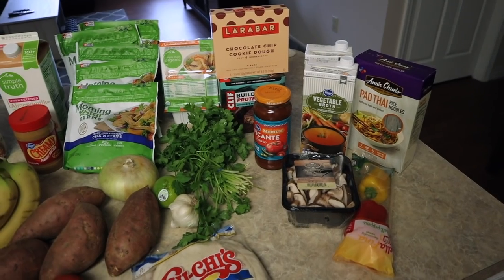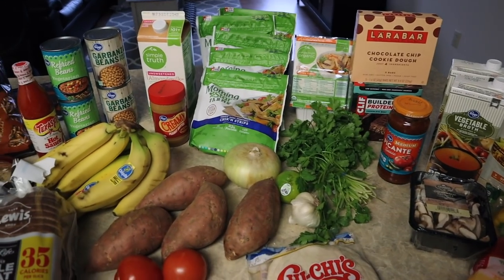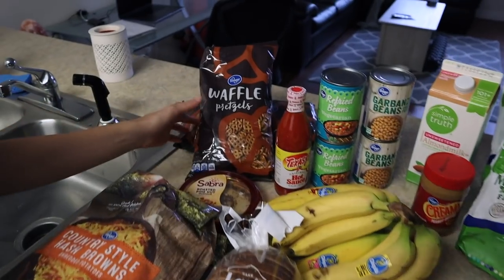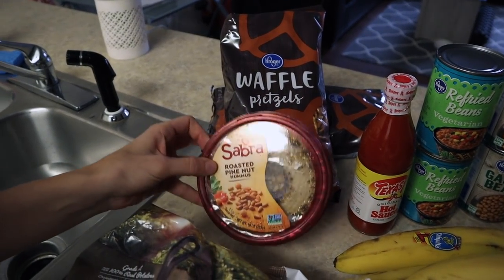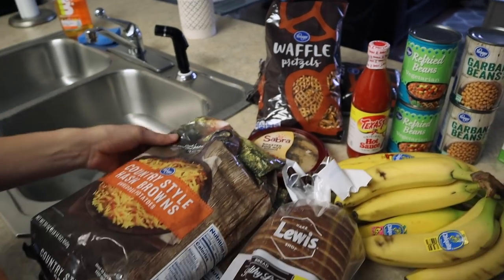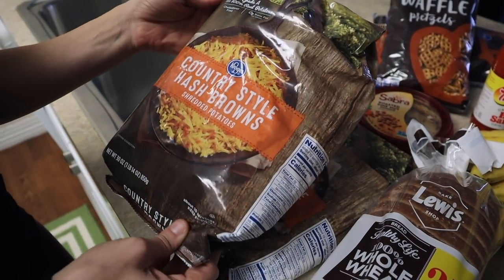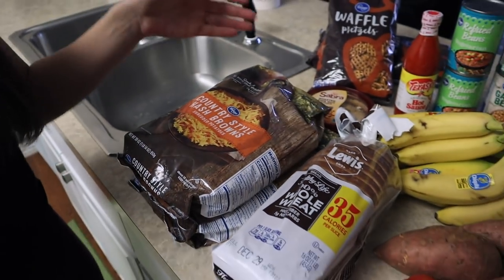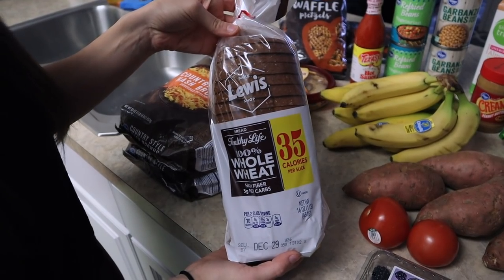Since today's video is about eating healthy on a budget, I figured I'd show you my grocery haul because everything is pretty budget-friendly and healthy. The first thing I always get is pretzels and hummus — it's an easy quick snack whenever you're in a rush. I get whatever brand is on sale. I also get these country style hash browns because they're super macro friendly and cheap, easy to make as a dinner side.